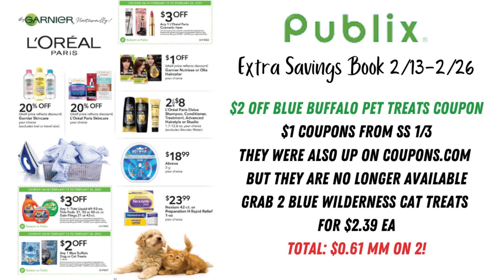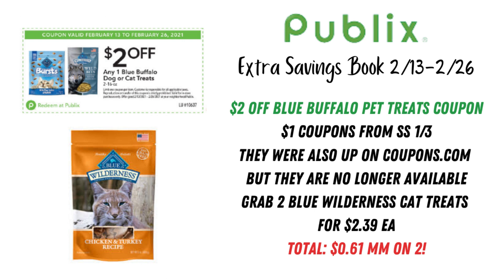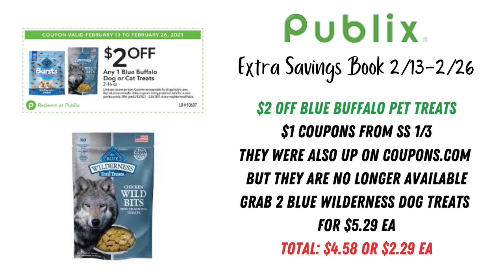At the bottom we have $2 off any one Blue Buffalo dog or cat treats. We have a $1 coupon from SmartSource January 3rd to pair with this. If you pick up two Blue Wilderness cat treats at $2.39 each, use two of those $1 coupons plus two of the $2 Publix coupons, you're looking at a $0.61 money maker on two. For dog treats, the cheapest ones in my store were $5.29 each — using the same coupons, you'd pay $4.58 or $2.29 each.